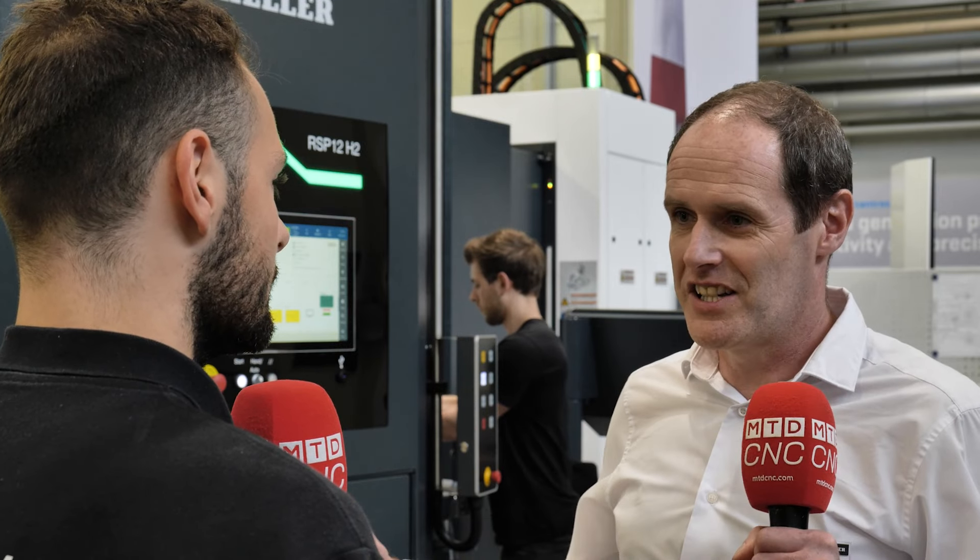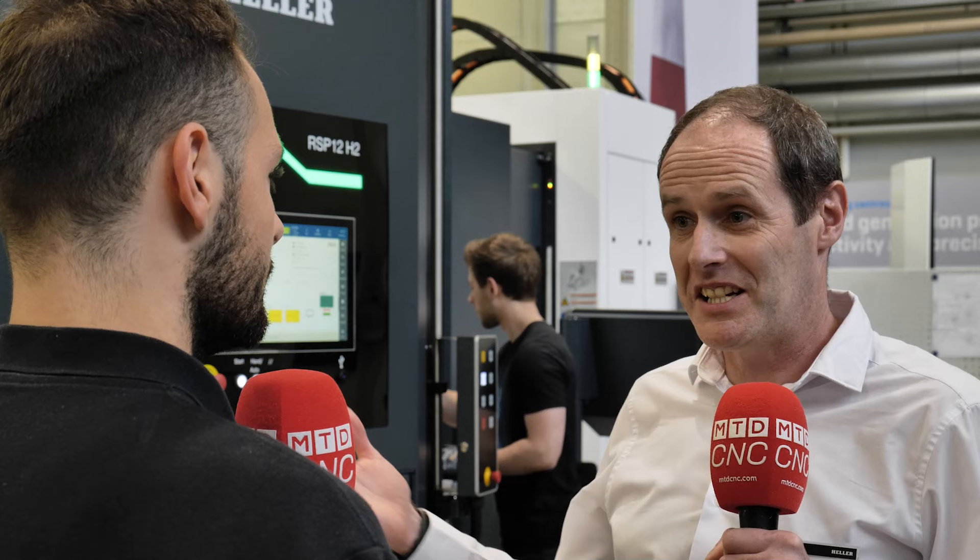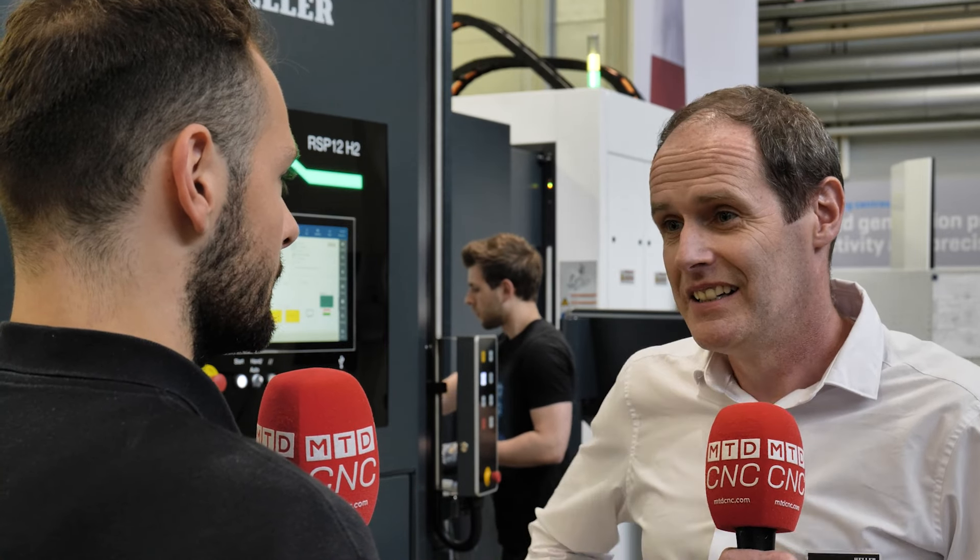Floor space is a premium — you have a facility and you want to fit as many machines within that facility as you possibly can to maximise your output, and this system gives you that. So if you need a palletisation pool that works with your Hella machine, you should be going to Hella for your automation needs, and maybe not a generic pallet pool manufacturer.